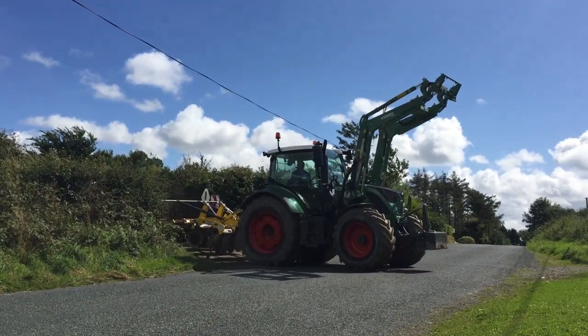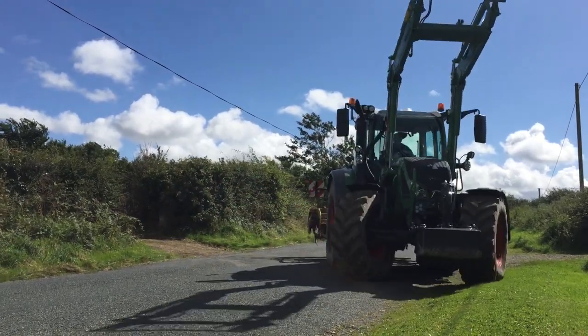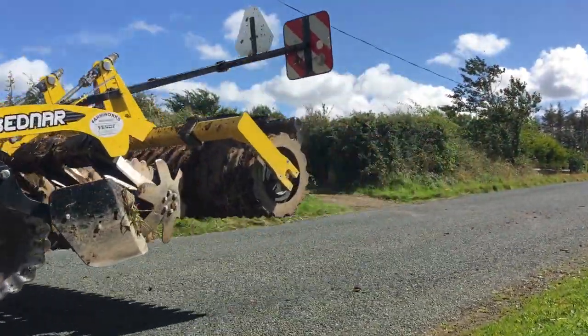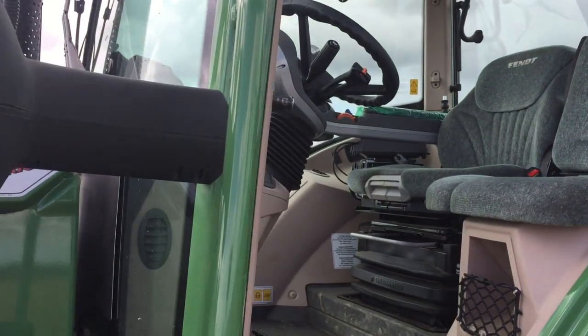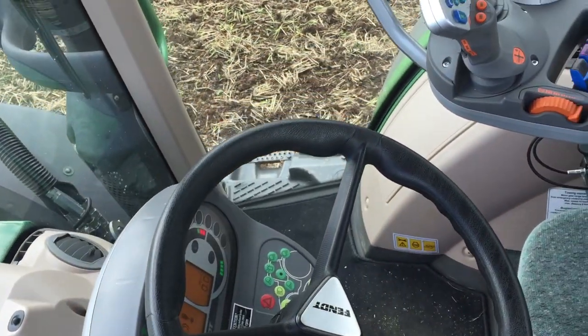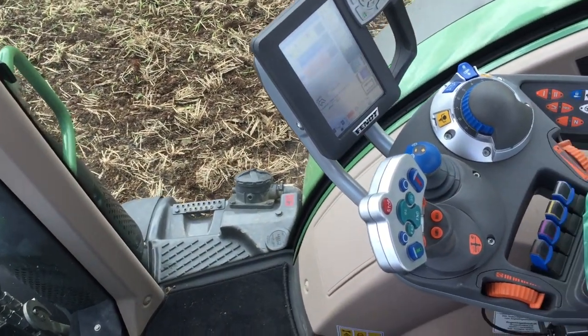It has a Profi spec, and there are three levels of specification in the 500 series range. We start with a Power spec, which is similar to its predecessor the 400 series, and then you have Profi and Profi Plus. Profi Plus is the highest spec in the Fendt range and includes a tractor prepared for auto steer and satellite navigation.